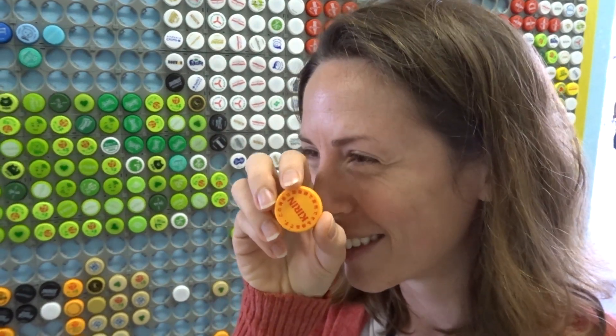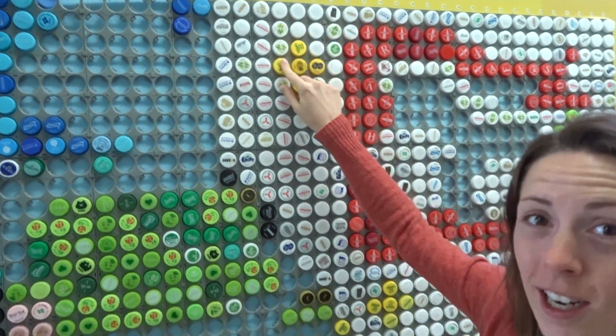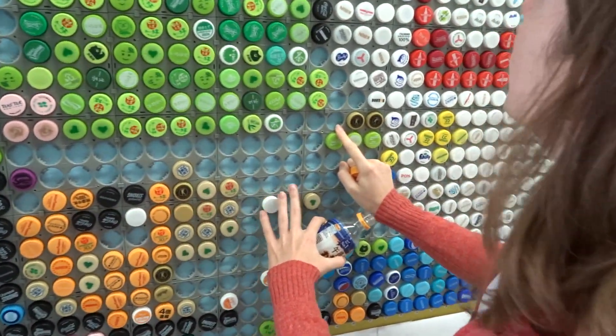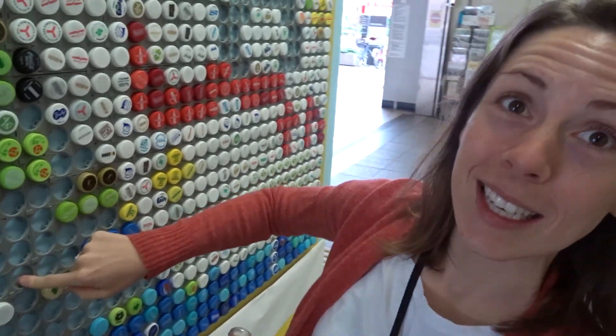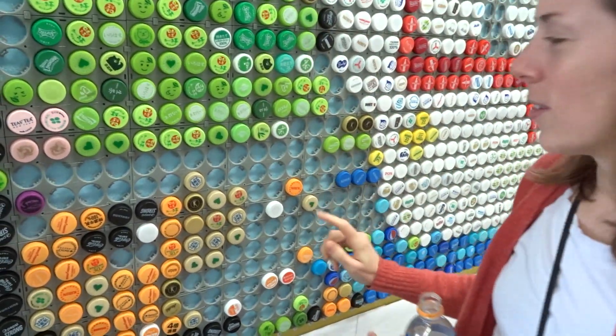I've got a bottle cap and we used the grid. It took us a very long time to figure out where we were going to put the orange, but we've chosen 16 and 20 — so 16 across and 20 down. You just pop it in and now you're part of art. That was a really good click. I'm an artist. Did you feel that click? That duck would be dead.